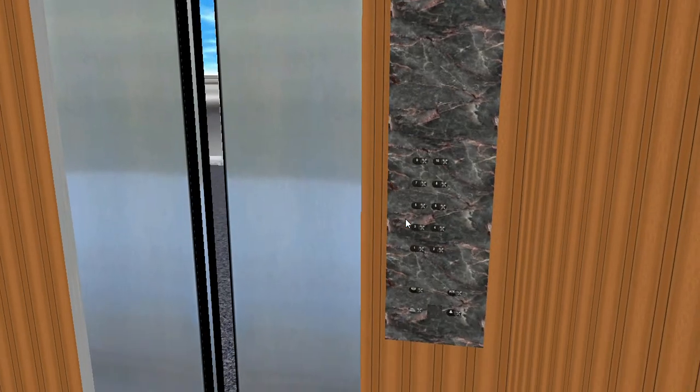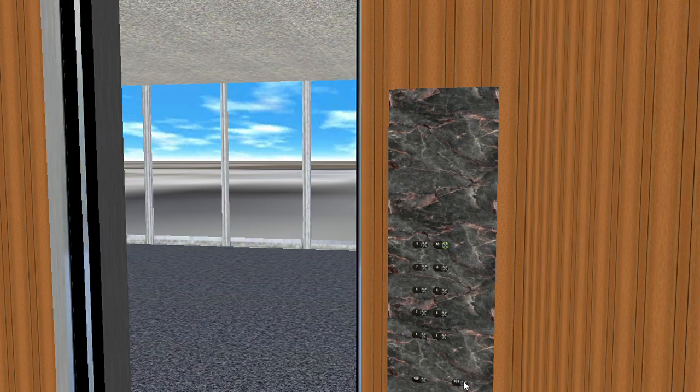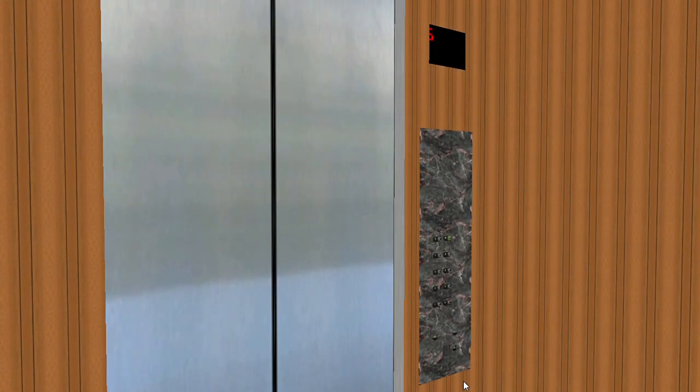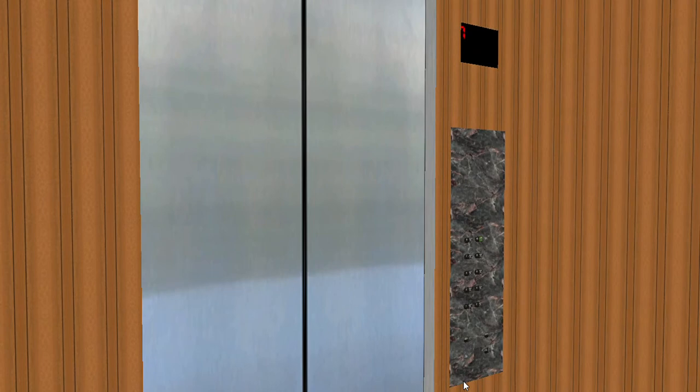Here's floor 1. Please stand clear of the closing door. That's kind of annoying, actually. We'll go up and get a view when we get to 10. This is a bad elevator, honestly.